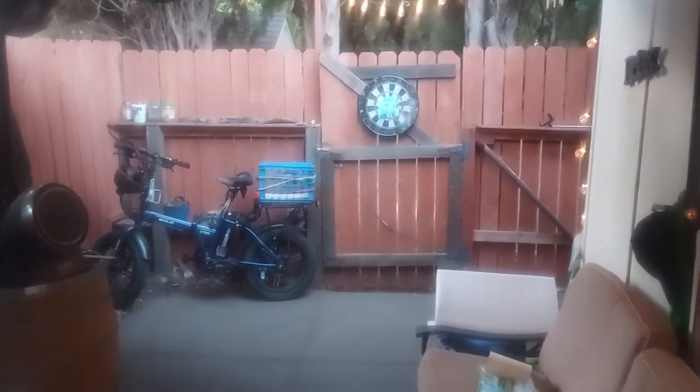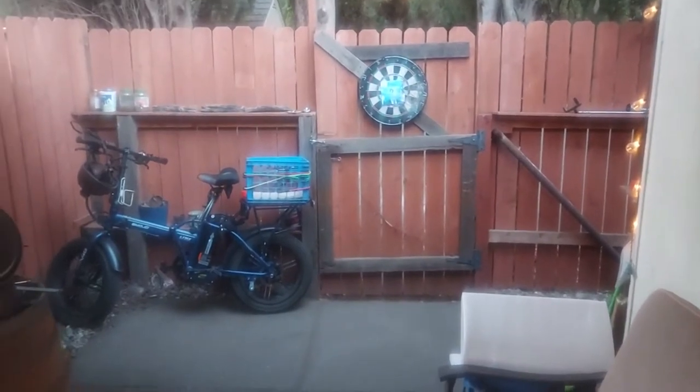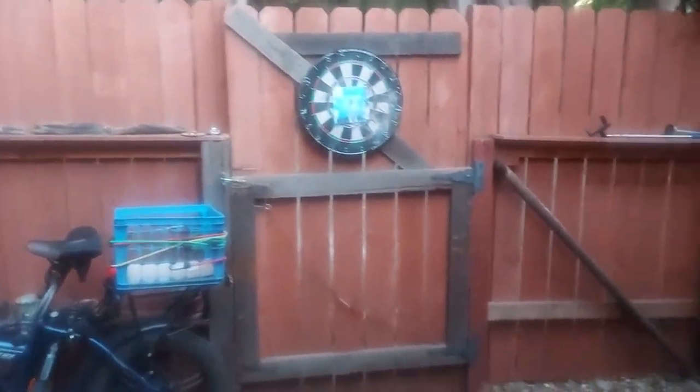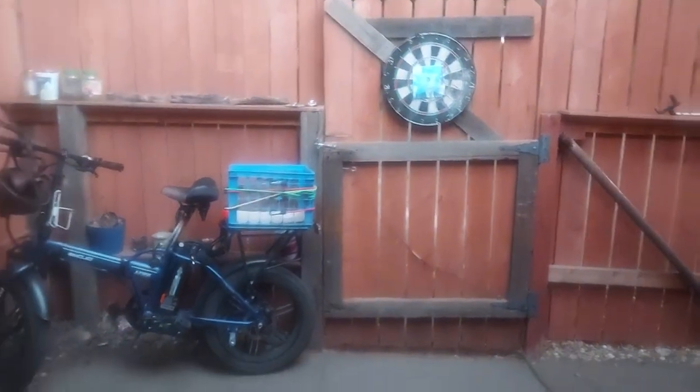Hey guys, this is another in my series of camping videos. Since I've never been camping before, I felt a dress rehearsal was necessary. I got the last of my camping gear today from Amazon, so I thought I'd do a little practice run.